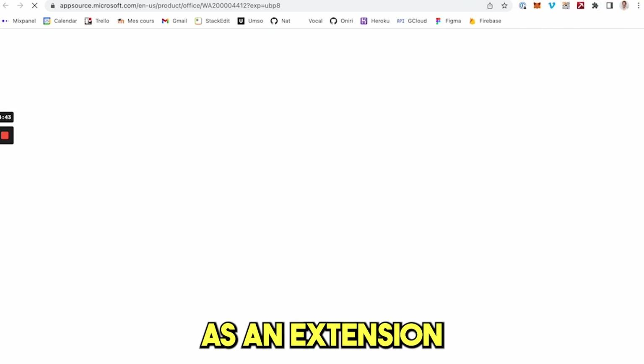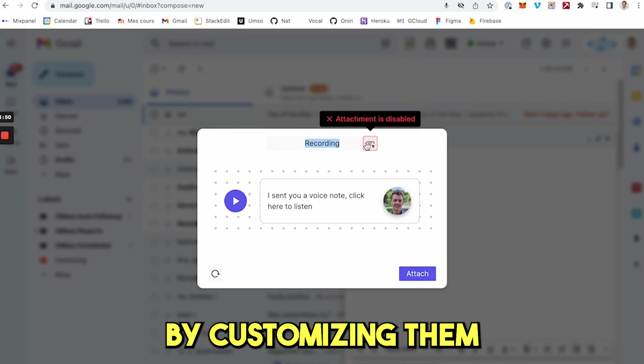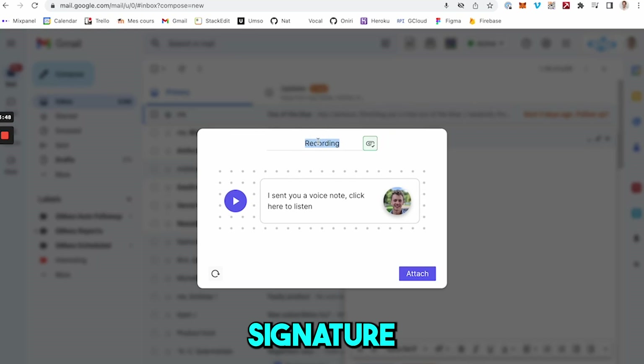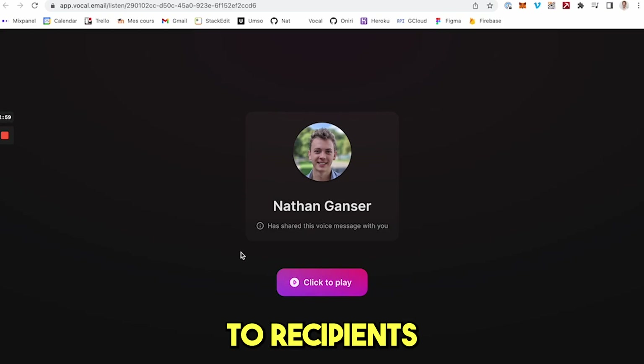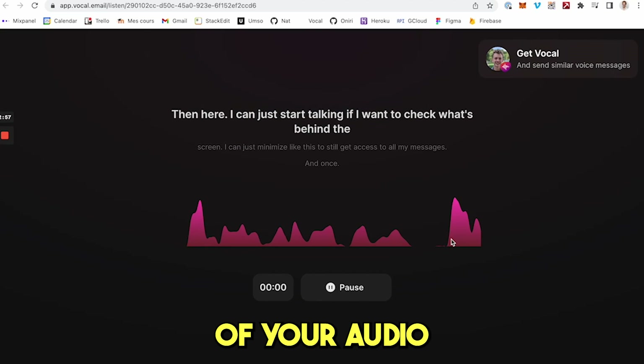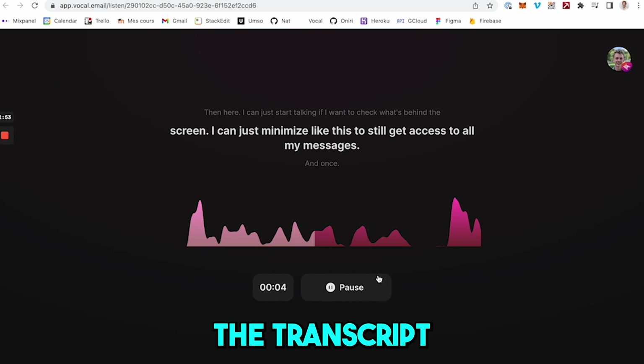Bokkal is also available as an extension for Gmail and Outlook. Make your voice notes more personalized by customizing them with a profile picture, signature, background and text. You can also send voice messages to recipients with an automated transcription of your audio, so they can easily listen while reading the transcript.